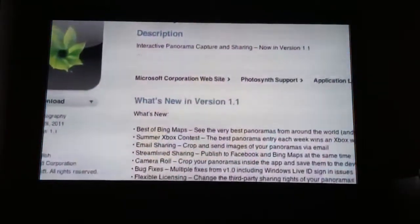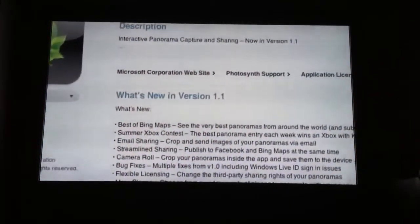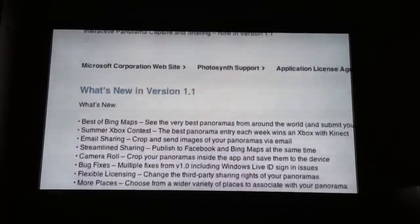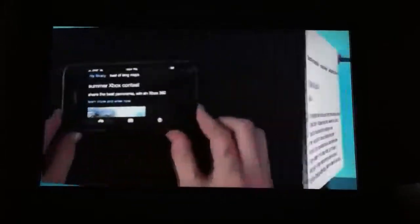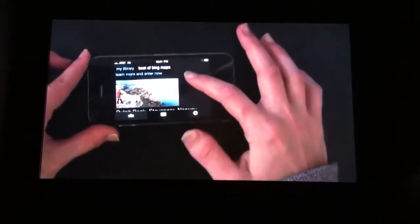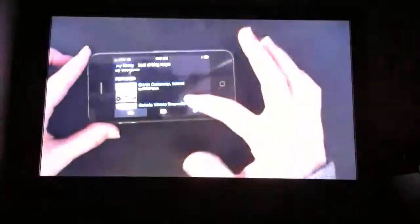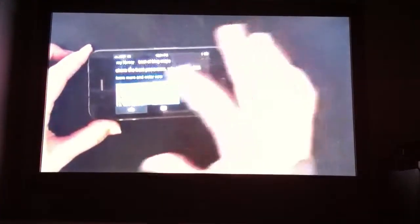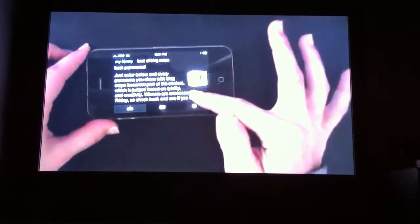First up, Photosim, the social panorama app, has released an update that lets you view and share your own panoramas worldwide. But that's not even the coolest part — all through summer, they are holding an Xbox contest where each week the person with the best panorama submission will win a free Xbox 360 with Kinect. They have also added email sharing, more social networking features, and the ability to save your photos to the camera roll. Photosim is a free download.